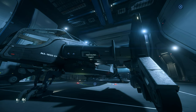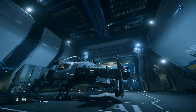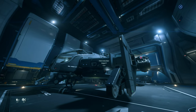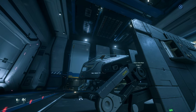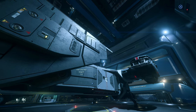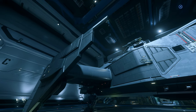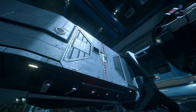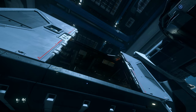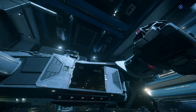All the variants come with four size 3 hardpoints, which can be either fixed at size 3 or gimballed down to size 2. There's one on either side of the wings here, and two on either side on the top, about mid-ship, just behind the cockpit. All variants also come with six size 4 missile racks, apart from the red, which doesn't have any. This means that if you install racks for size 2 ports on all of those, the pilot would be in control of four size 3 guns and 24 size 2 missiles, which is absolutely insane firepower. Drake never really seems to disappoint when it comes to throwing tungsten around.